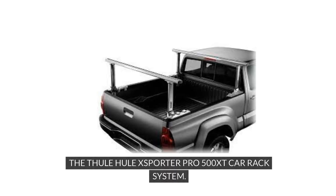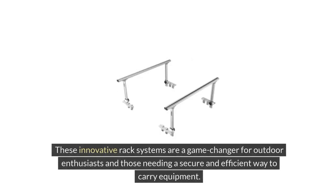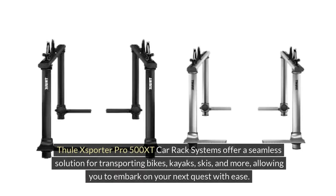The Thule XSporter Pro 500 XT Car Rack System. Are you looking for a reliable way to transport your gear for your next outdoor adventure? Look no further than the Thule XSporter Pro 500 XT Car Rack Systems. These innovative rack systems are a game-changer for outdoor enthusiasts and those needing a secure and efficient way to carry equipment.